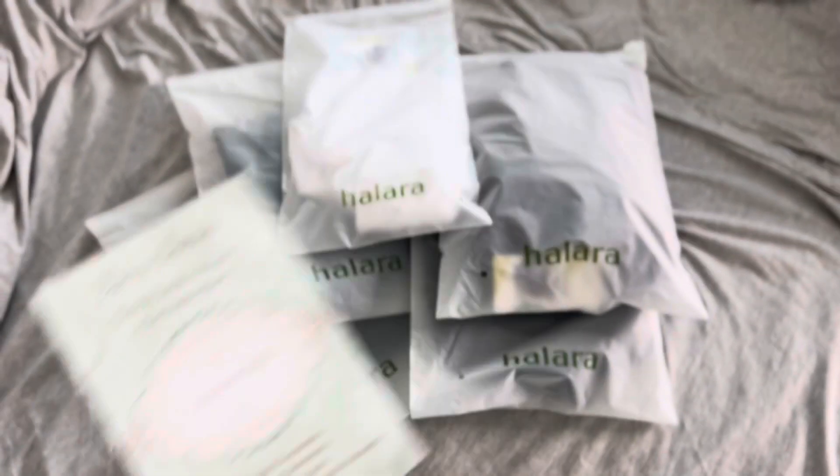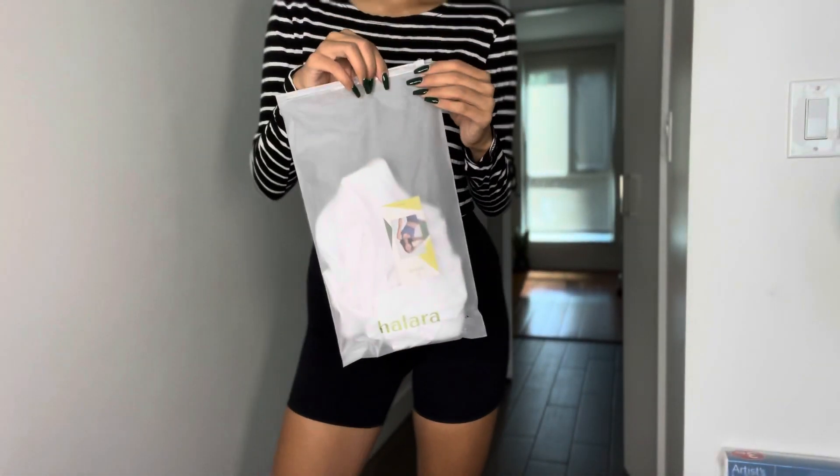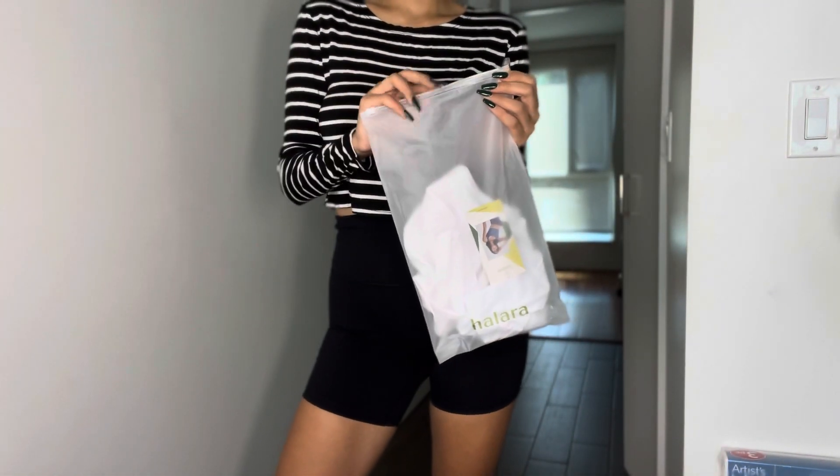Hey guys, welcome back to my channel. In today's video, I am trying on TikTok viral items by the brand Halara, which I am so excited about because I've never tried this brand before.